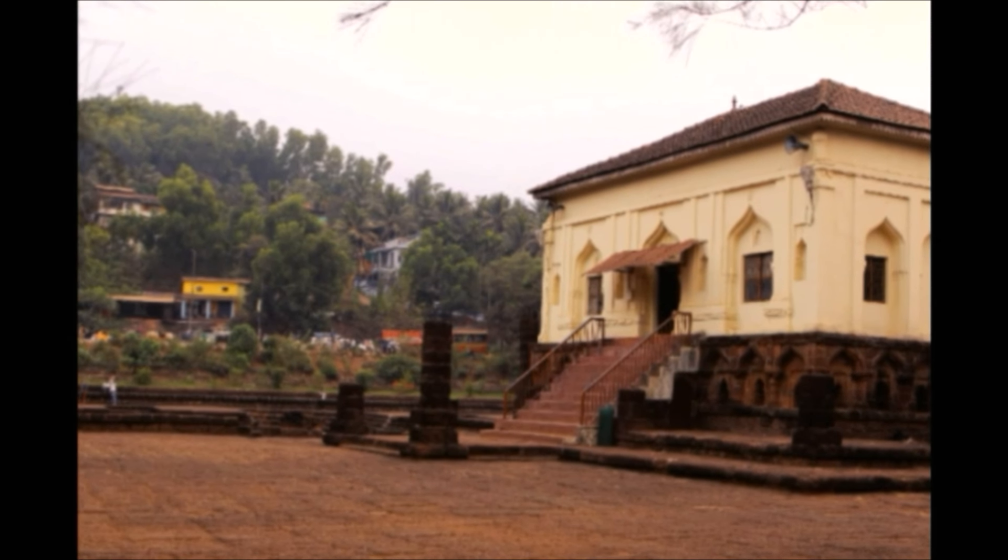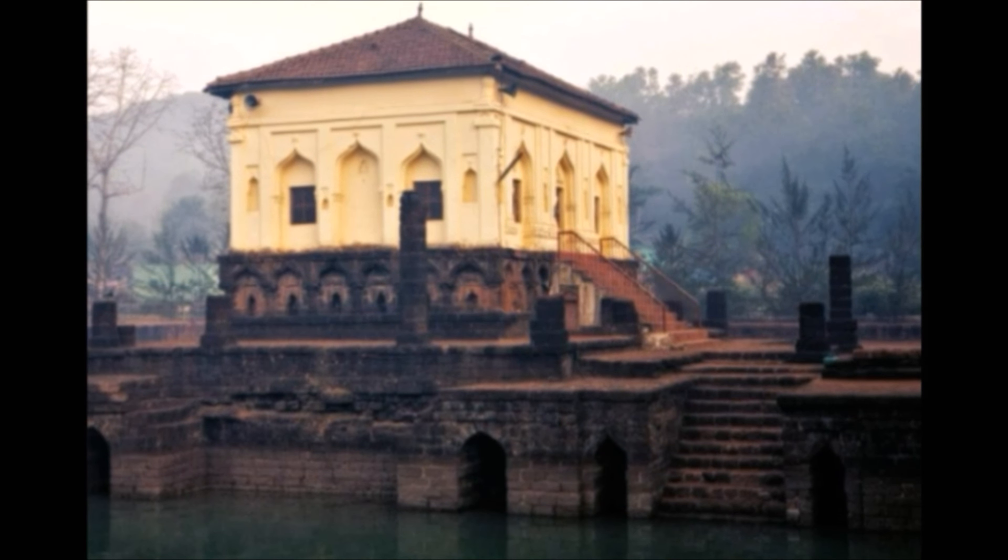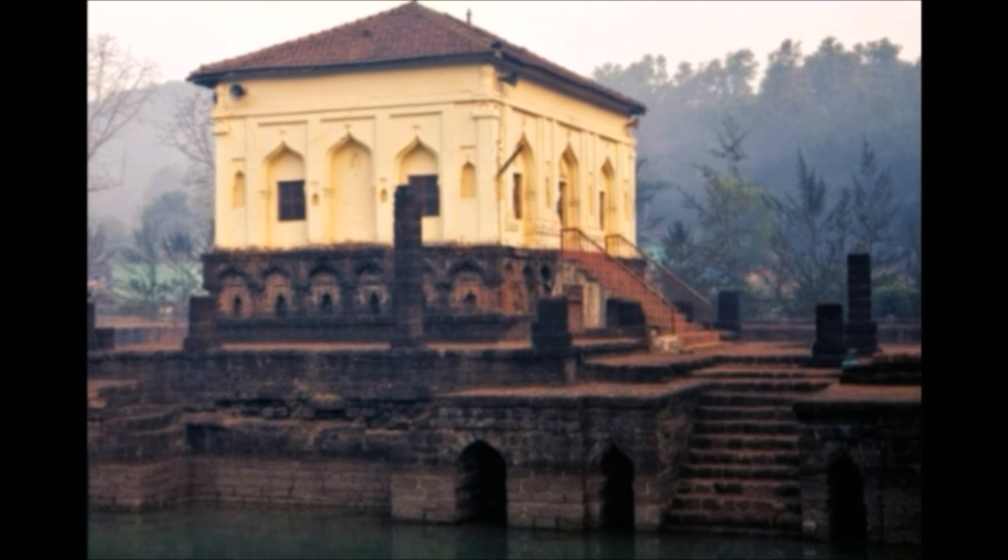On the outskirts of Ponda town is located the historic Safa Masjid, or the Shifa Shauri Masjid. This Islamic ecclesiastical structure is a historian's delight. The Safa Masjid of Ponda is a very pertinent representative of medieval Goa's history and culture. The Safa Masjid was built by the Sultan of Vijapur, Ali Adil Shah, in the late 1560s. Literally, the Arabic word Safa means clean, chaste and pure, and the title befits this beautiful structure which is devoid of any mindless extravagance and grandiose.